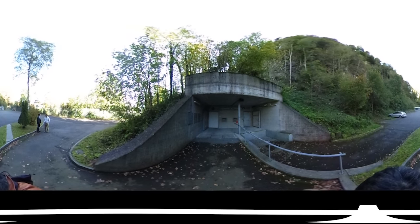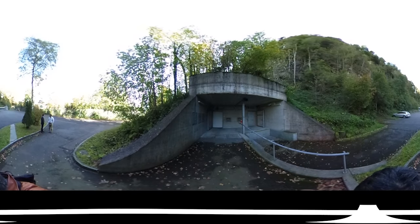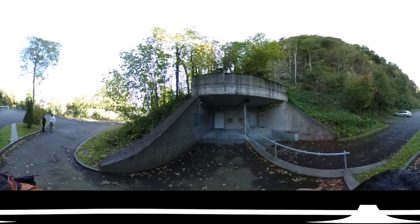I went to visit a secret vault in the Swiss mountains where a company stores its customers' bitcoins. Many millions of bitcoin are stored there.